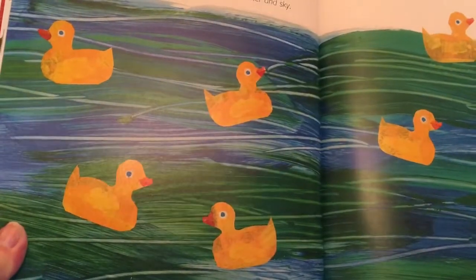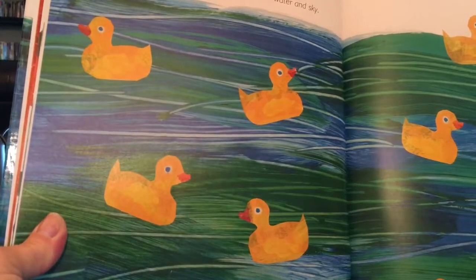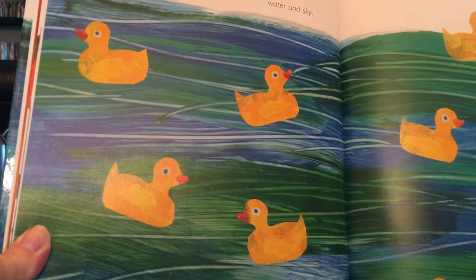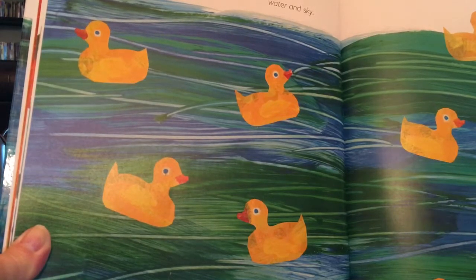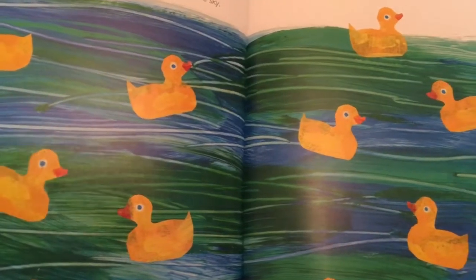After some time, the storm calms down and the 10 little rubber ducks bob in the big wide sea. As far as one can see, only water and sky.